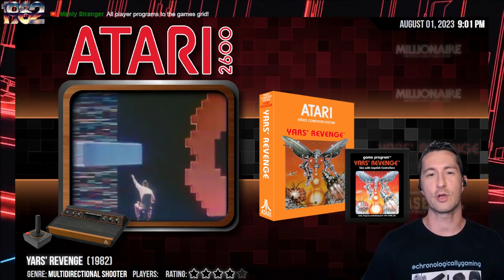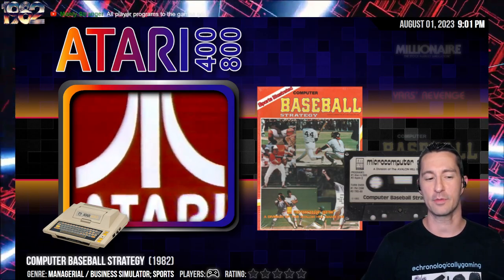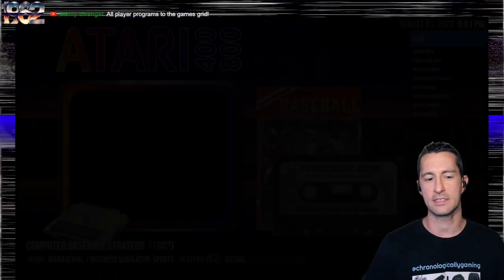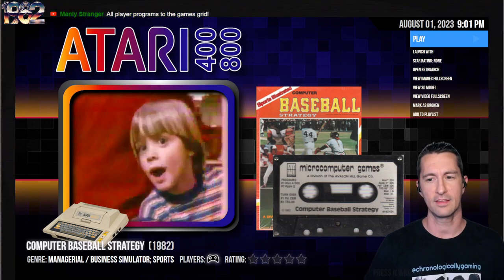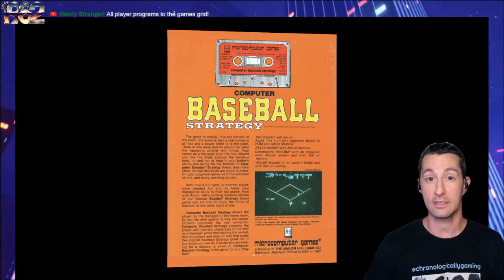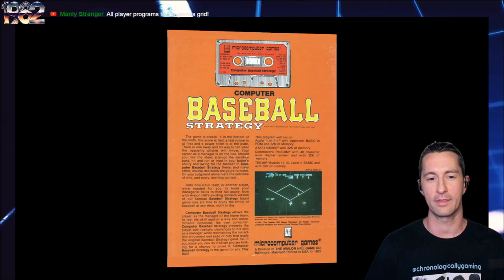Continuing after Yars' Revenge, our next game is Computer Baseball Strategy on the Atari home computer. We've already seen this one for the Apple II, so here we go on the Atari 8-bit systems — we usually play on the Atari 800. Let's take a look at the box: endorsed by Sports Illustrated, just like we saw on the Apple II. It still blows me away to see Sports Illustrated licensing their title on the front of the box.